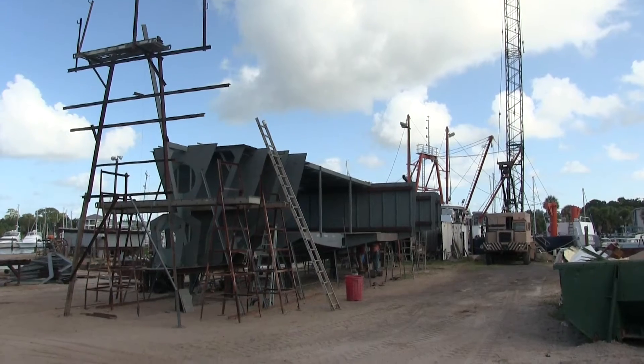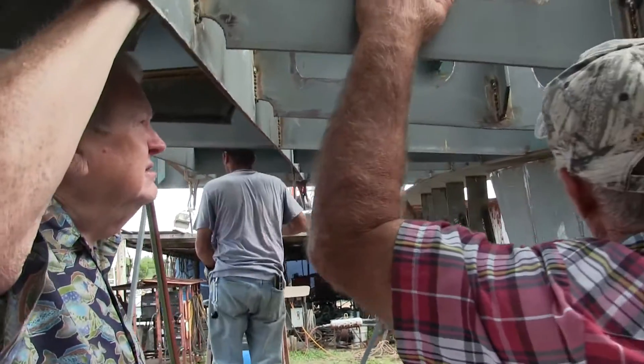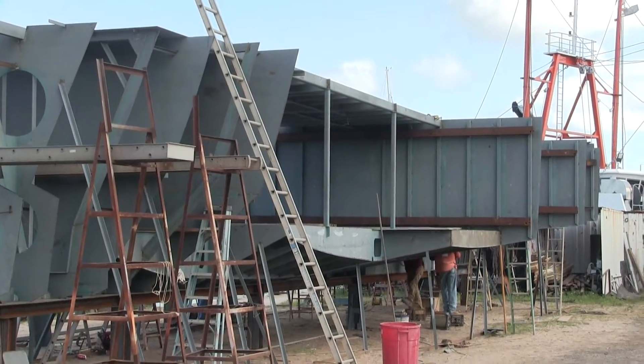Duckworth Steel Boats is one month into building the RV Bellows replacement. FIO Director Bill Hogarth and Rob Walker meet with Junior Duckworth to discuss adding extra hatches for maintenance access.